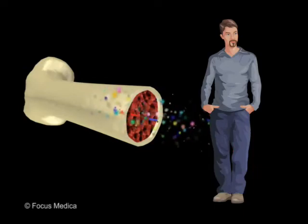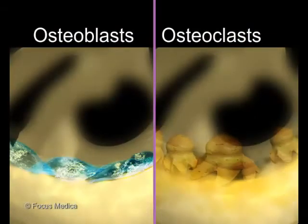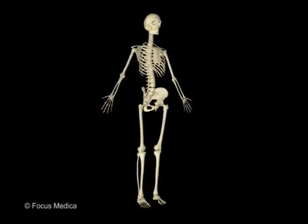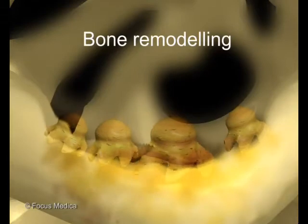The body uses minerals from the bones whenever it needs them. Bones grow thanks to the well-coordinated play of two types of cells called osteoblasts and osteoclasts. Osteoblasts produce new bone tissue, and osteoclasts dissolve the old tissues. So the bones keep their basic shape as they get bigger. This continuous and simultaneous construction and reabsorption of bone tissue is called bone remodelling.